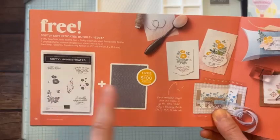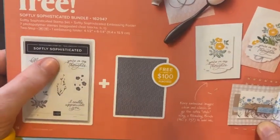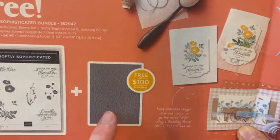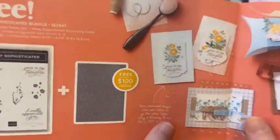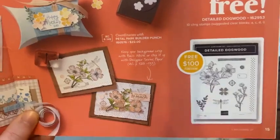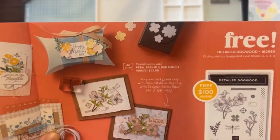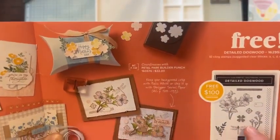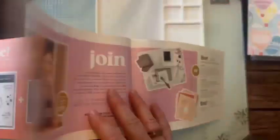This is a beautiful bundle also free with a $100 order — it's the Softly Sophisticated stamp set with sentiments like 'Hello there,' 'You're in my thoughts,' 'I really appreciate you,' plus the beautiful Softly Sophisticated Embossing Folder. Some beautiful projects made with it. Then the Detailed Dogwood stamp set, free with a $100 order, which they're saying coordinates with the Petal Park Builder Punch. I haven't checked that out yet — lots to check out!